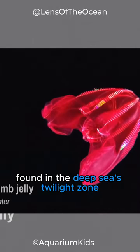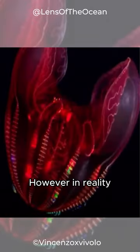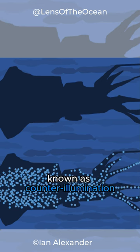The Bloody Belly Comb Jelly, found in the deep sea's twilight zone, is intriguingly named for its supposed red coloration. However, in reality, it appears black to predators due to its unique adaptation known as counter-illumination.